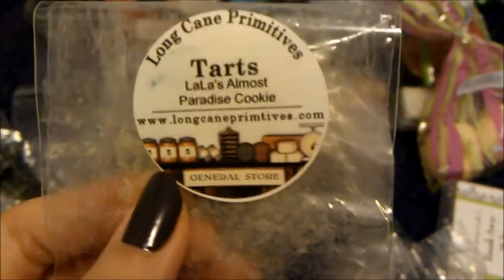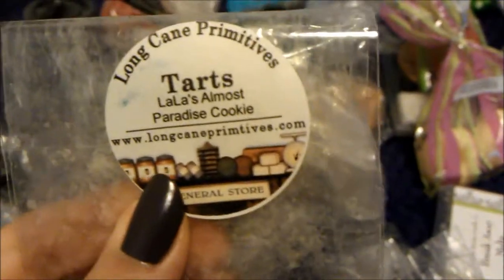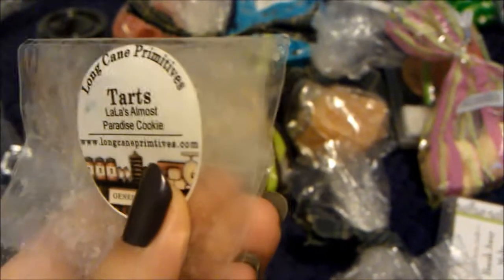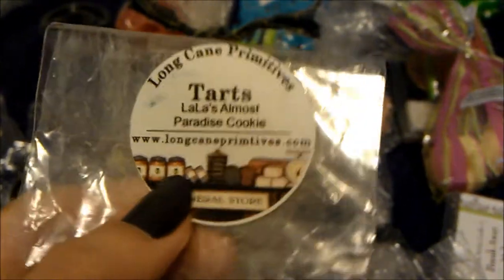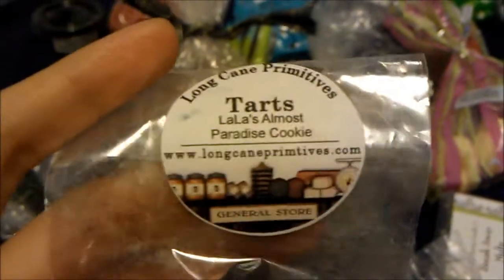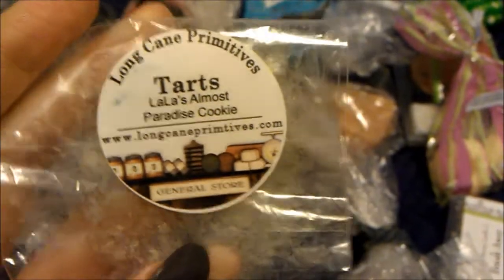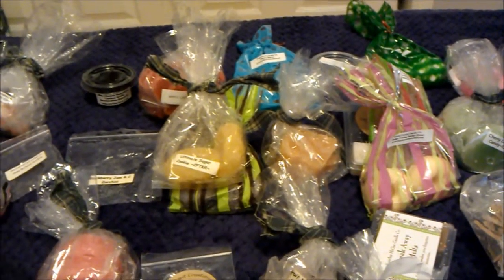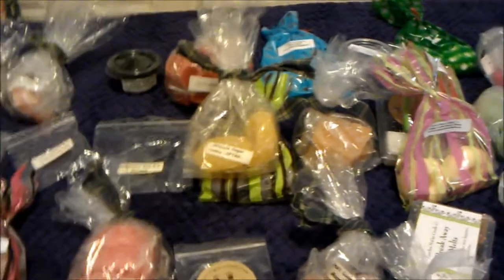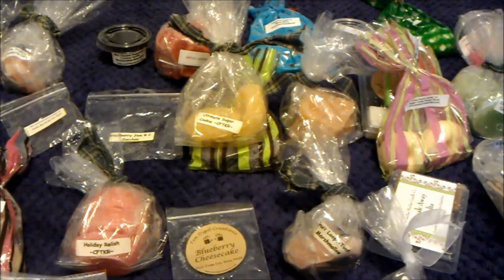The last one I'm melting now is Lala's — now called Nana's — almost paradise cookie from Long Cane Primitives. I was skeptical because it smells kind of funky, but it's a tart-sweet scent, maybe like rhubarb strawberry without the strawberry, and her cookie scent is so creamy and buttery — so good. I'll be ordering from them maybe in February. Anyway, my effort to shorten my videos was clearly a poor effort because I talk too much — thanks for watching and have a great week!